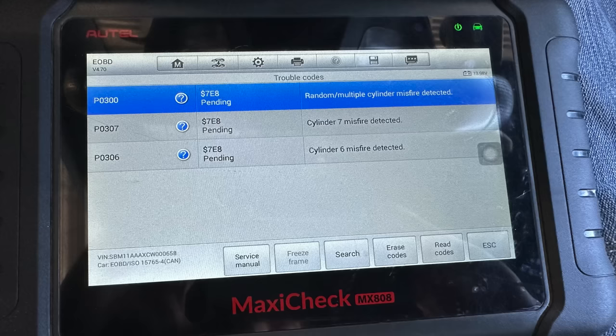Well, that was short lived. We just got through the gate and I saw a flashing check engine light. I scanned it and we already have cylinder seven, cylinder eight, and random multiple cylinder misfires — and it does have the sport exhaust.